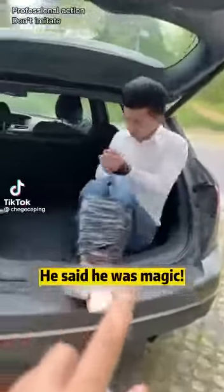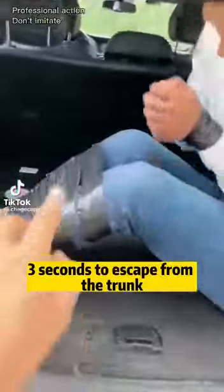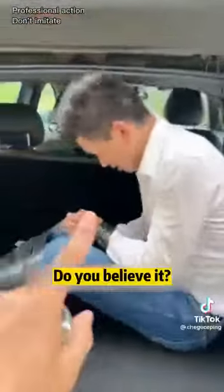Hi! Everyone pay attention. He said he was magic — three seconds to escape from the trunk. I do not believe it. Do you believe it?